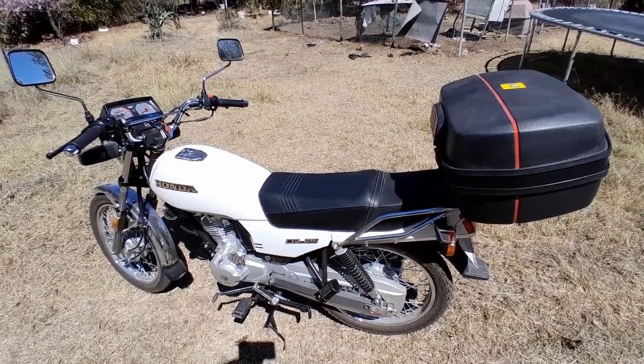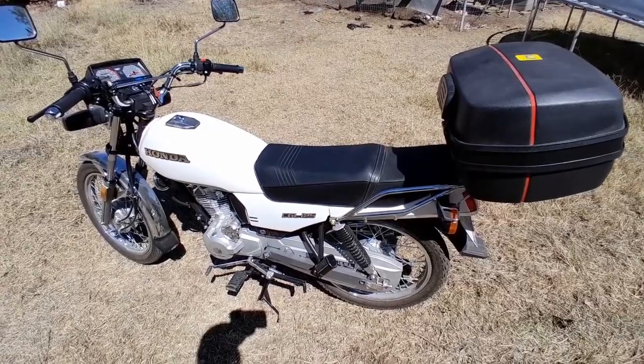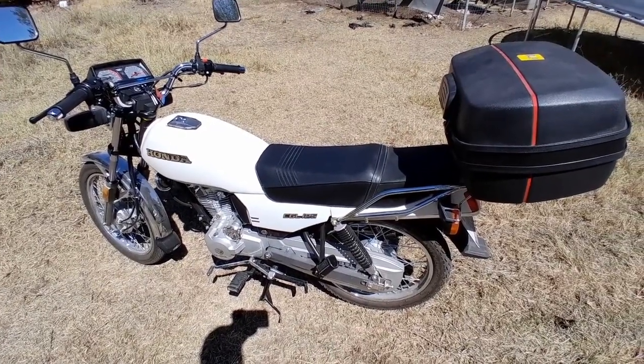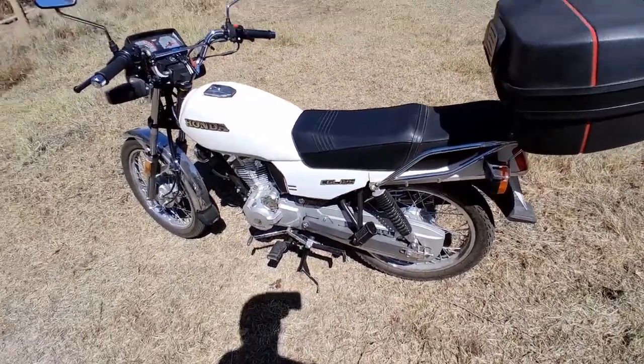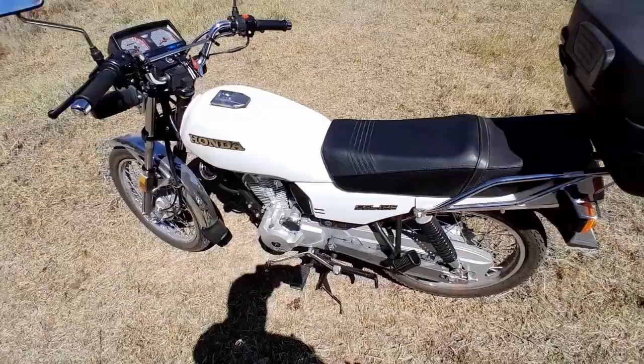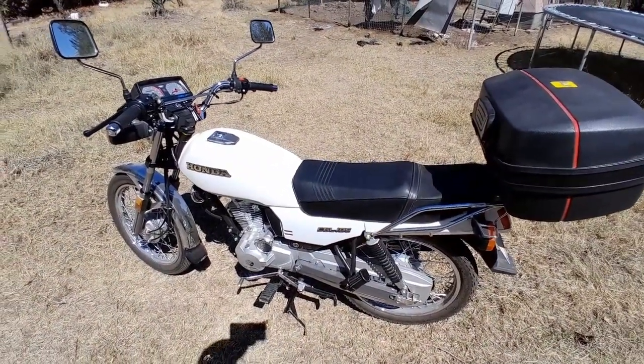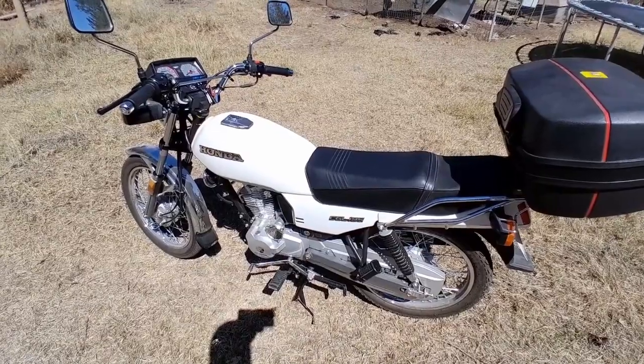Good day, good people. This is just a brief introduction to a motorcycle I bought about a year ago. It is a Honda CGL 125 — and it is a piece of... I am so sorry I bought this thing.